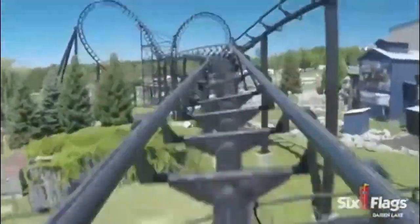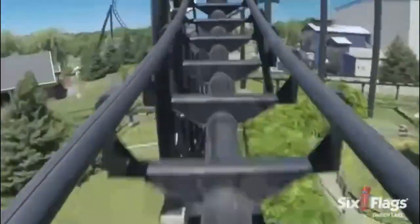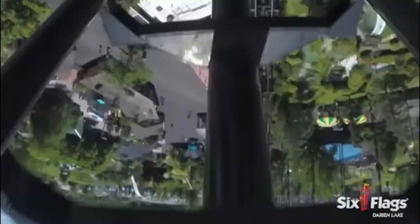You will then travel through the first inversion, which is a vertical loop. This loop piles on the positive Gs and it is possible to gray out here.